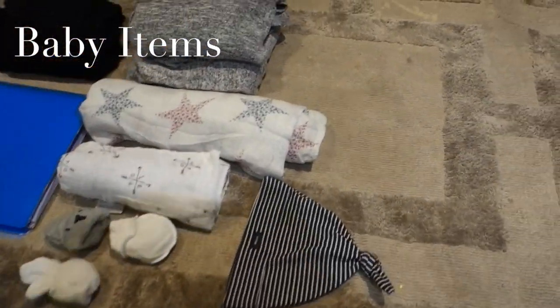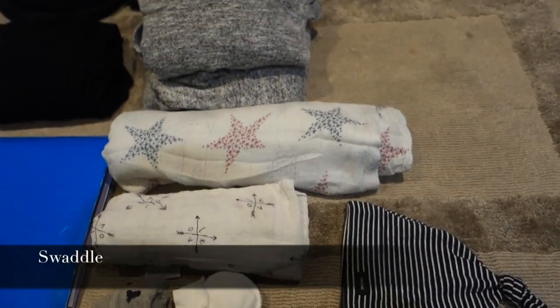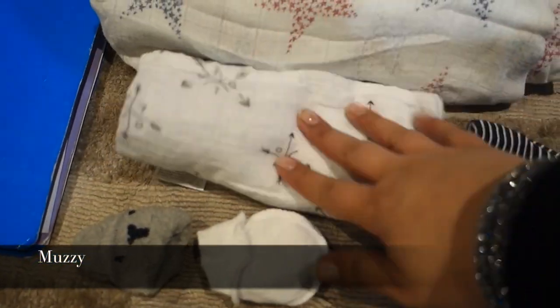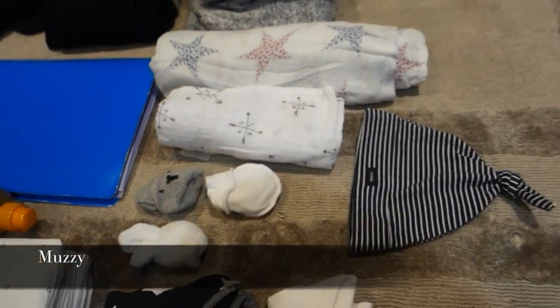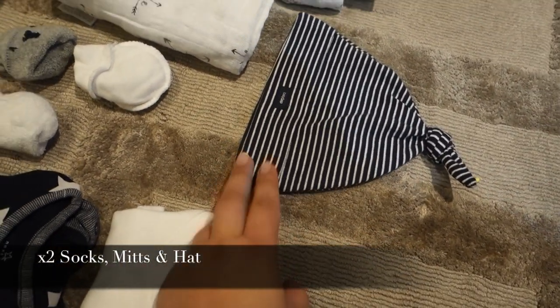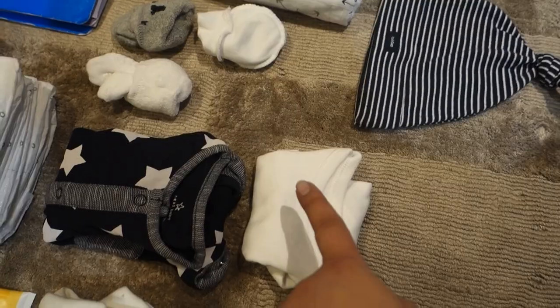For baby, this is just for one day so not much. I've packed a swaddle — the same one we took for Yahya, which is cute — a little muslin from TK Maxx, it's an Aden and Anais one. Also some socks, mittens, and a little hat just in case he's a bit cold, although they tend to keep the rooms quite warm.